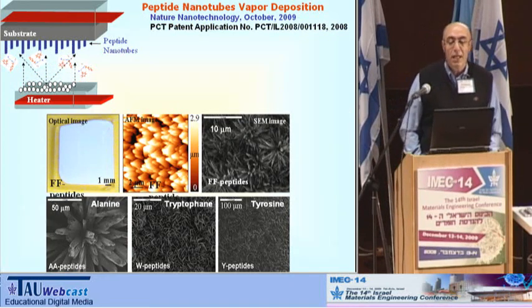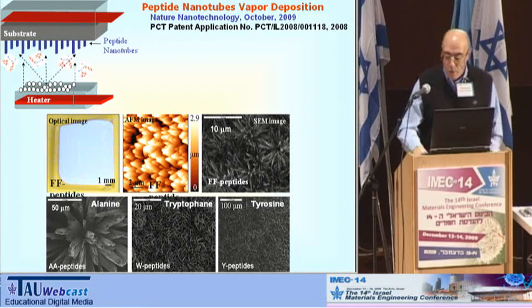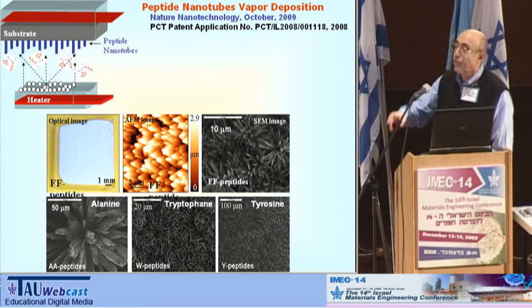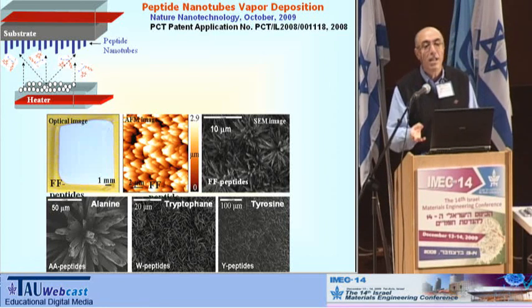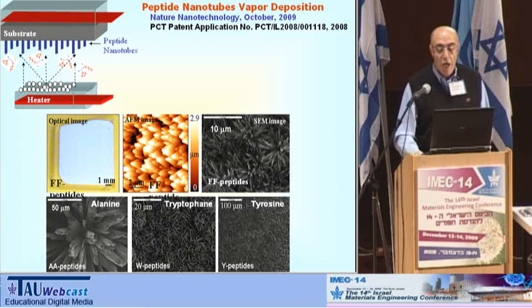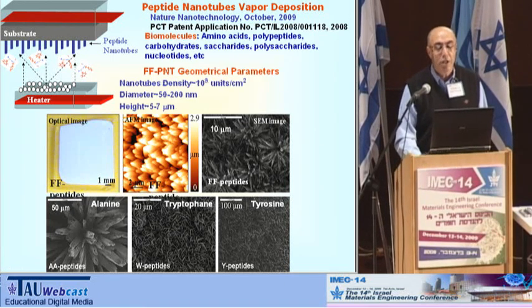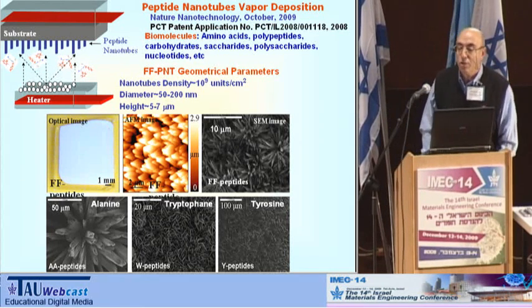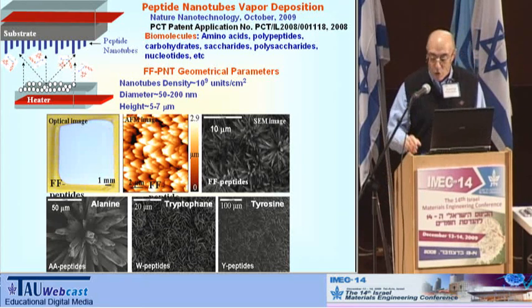We developed this vapor deposition method — extremely simple — and found this beautiful picture of nanotubes composed from different peptides. You can see that we can deposit both aromatic and non-aromatic peptides, and all of them give us a remarkable picture of vertically oriented tubes with high density, which may reach 10 to the power of 9 units per centimeter squared. We are looking for even denser coatings.